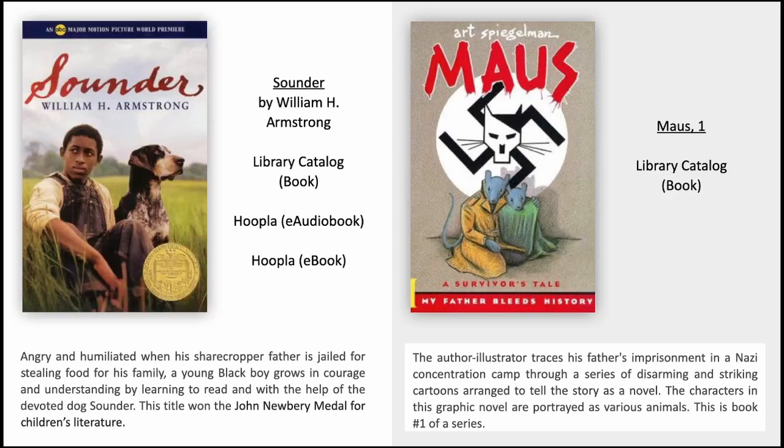The author-illustrator traces his father's imprisonment in a Nazi concentration camp through a series of disarming and striking cartoons arranged to tell the story as a novel. The characters in this graphic novel are portrayed as various animals. This is book number one of the series.